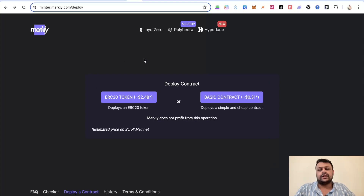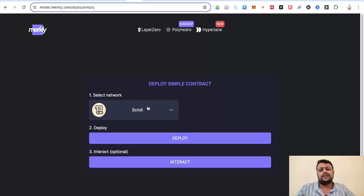Another thing you can do is deploy a basic smart contract on the Scroll network. Don't spam it — just do it once or twice. Recent airdrops have penalized mercenary transactions, so the goal is simply to have one contract interaction to mark your wallet as a developer wallet. Deploy one basic contract on Scroll and interact with it at least once.